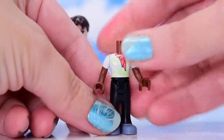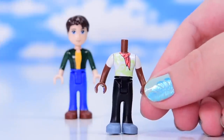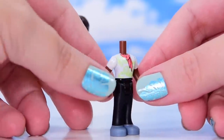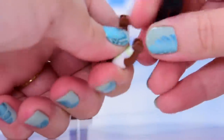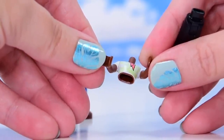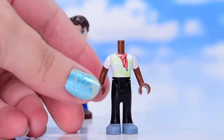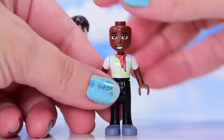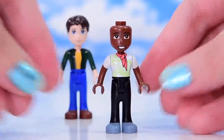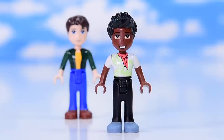Next is another adult male character with the new reddish brown colored torso - diversity, tick! He's got a coral scarf and a white top with lime green swirls on the front. They don't yet have the sealed torso that the adult females have - you can still see the little arm pegs inside. But look at this brand new head - this is Trevor, and I need some hair for him!